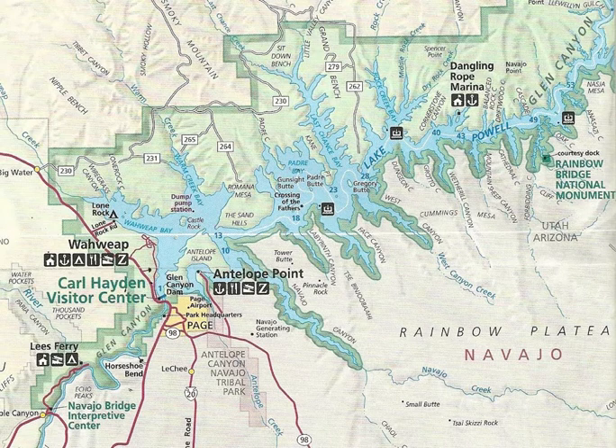The reservoir is named for John Wesley Powell, a Civil War veteran who explored the river via three wooden boats in 1869. It primarily lies in parts of Garfield, Kane, and San Juan counties in southern Utah, with a small portion in Coconino County in northern Arizona. The northern limits of the lake extend at least as far as the height crossing bridge.